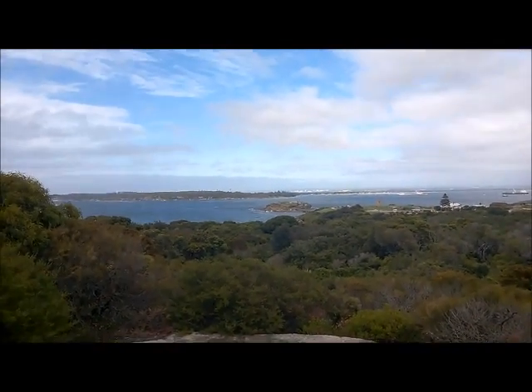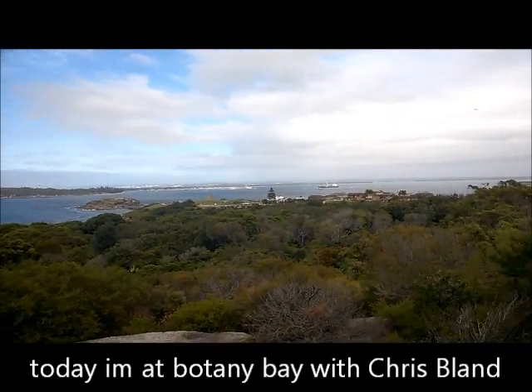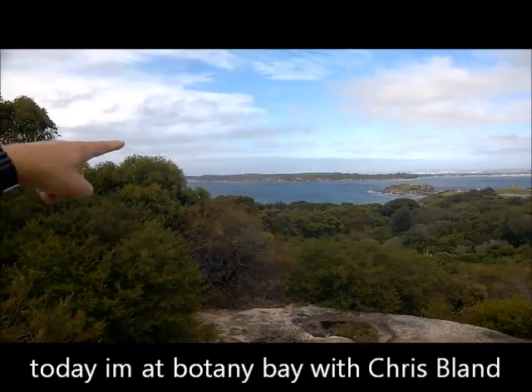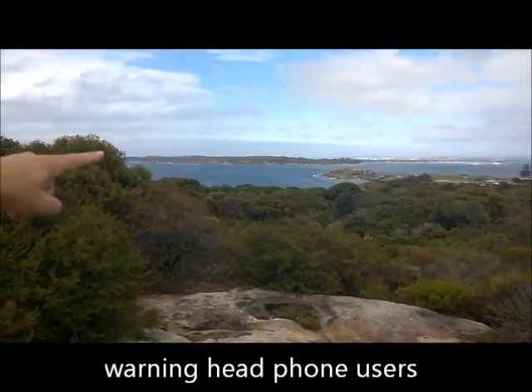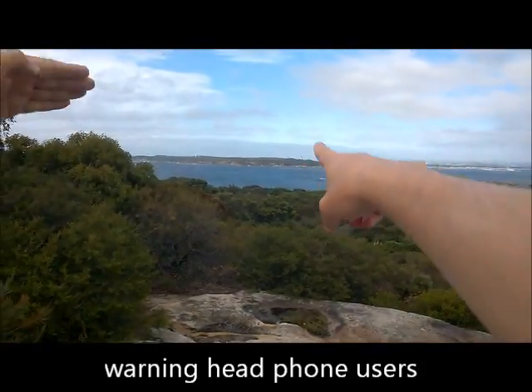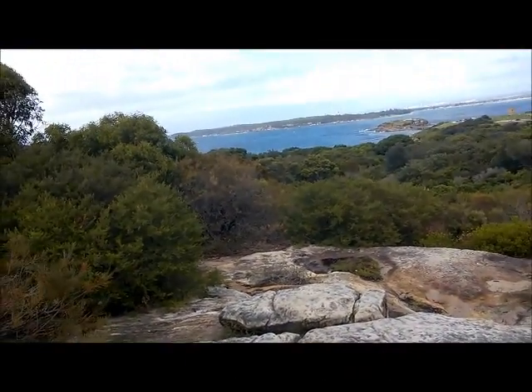That's where those high-rise buildings are. That's an area called Canola. And can you see behind Canola in the distance — you've got some low green hills rising up to some slightly higher land with a big kind of whaleback thing at the end. That's a national park called the Royal National Park.